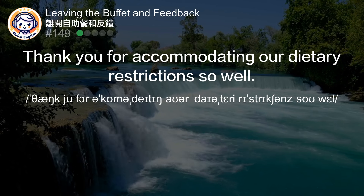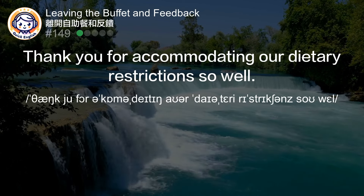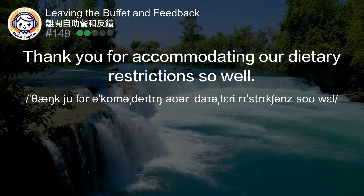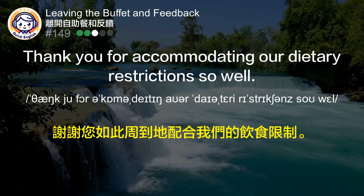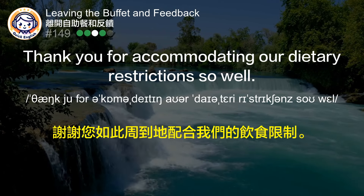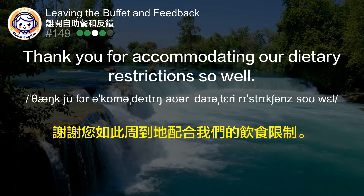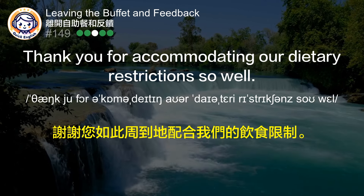Thank you for accommodating our dietary restrictions so well. 谢谢您如此周到地配合我们的饮食限制。